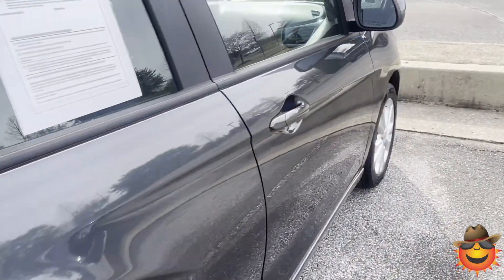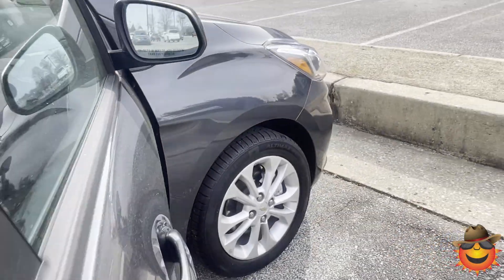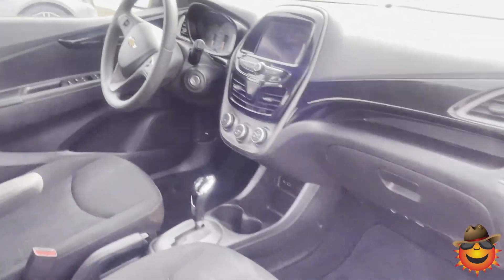It's an LT so it's going to have a remote start. It's going to have the premium wheel upgrade versus a hubcap. Has new tires on it. Nice clean vehicle, ready for a first time driver.